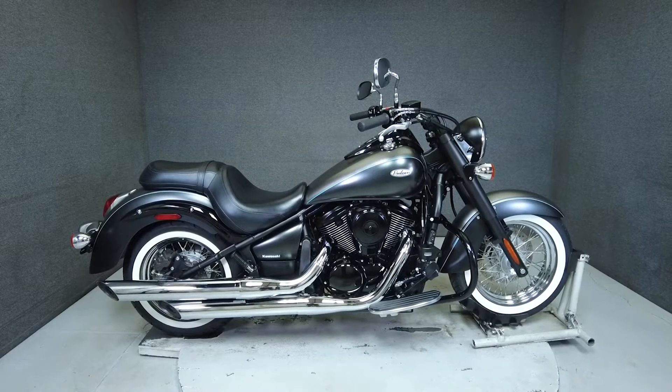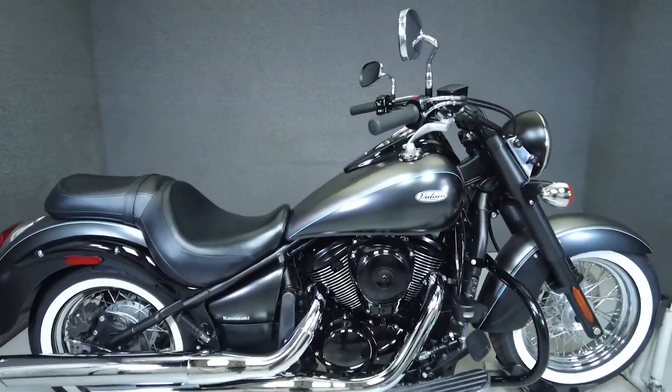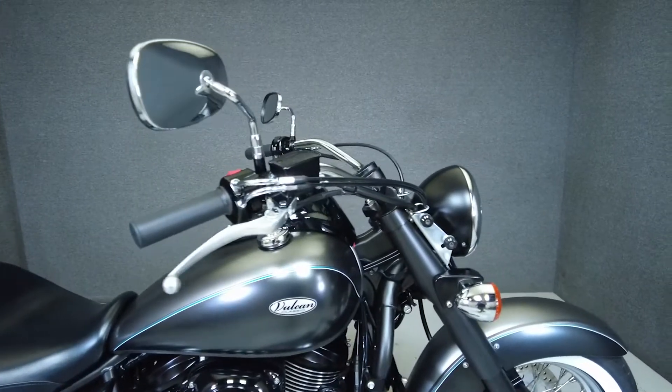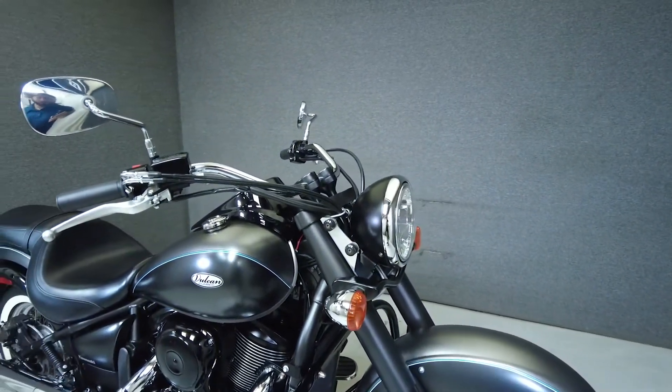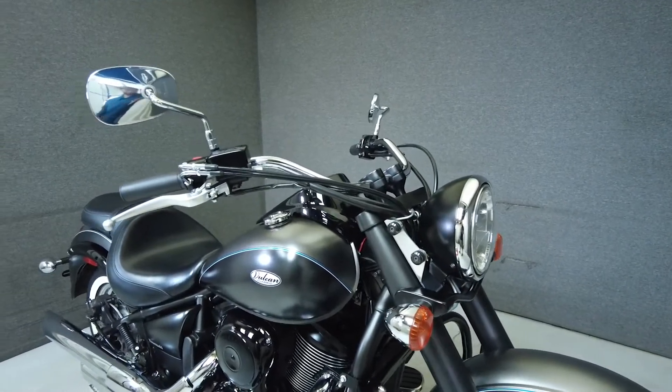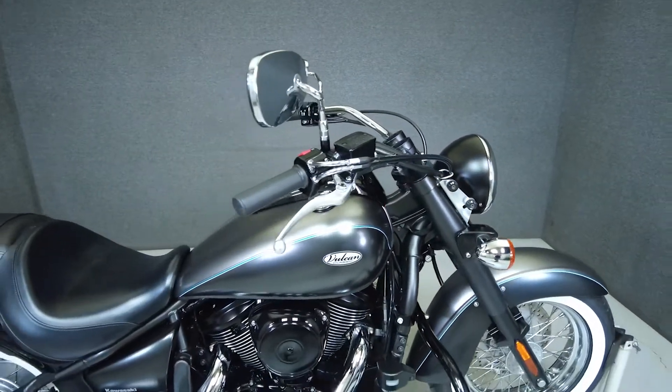Hey everyone, this is Keegan from National Power Sports. This 2019 Kawasaki Vulcan 900 Classic with 3,422 miles passes New Hampshire State inspection and runs well. It's been upgraded with windshield docking hardware and an engine guard.